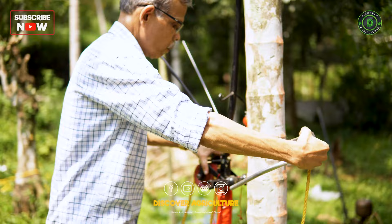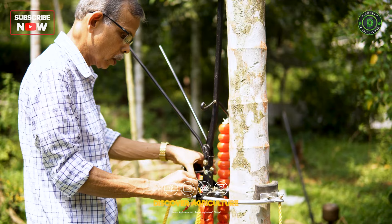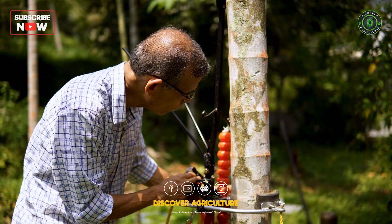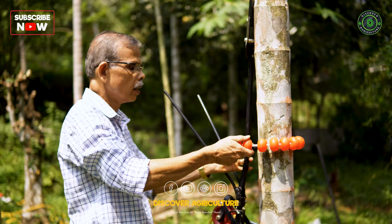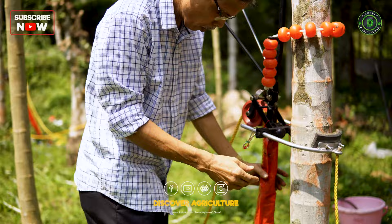In recent years, labor scarcity has emerged as one of the foremost challenges in farming. One crop that has been most affected by this is the supari or areca nut. Areca nut trees attain a height of about 60 to 70 feet. It is mandatory to climb the trees a minimum of three times a year for a successful harvest and twice for preventive spray against diseases. Spraying is done in the monsoon, while harvest time is typically in summer.